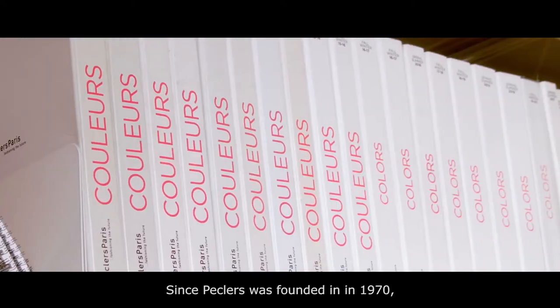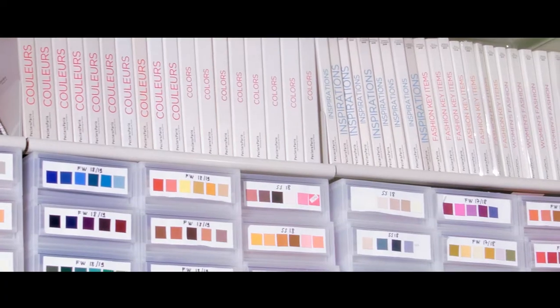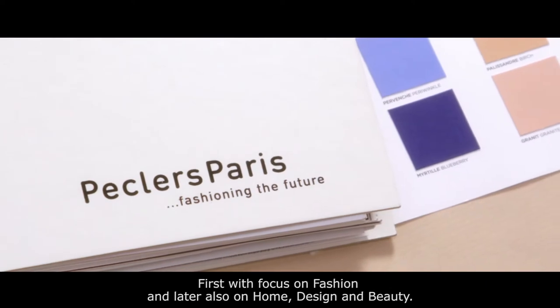Since Peckler's was founded in 1970, color has always been at the heart of our expertise. Peckler's trend forecasting books line a shelf, first focusing on fashion, and later also on home, design, and beauty.